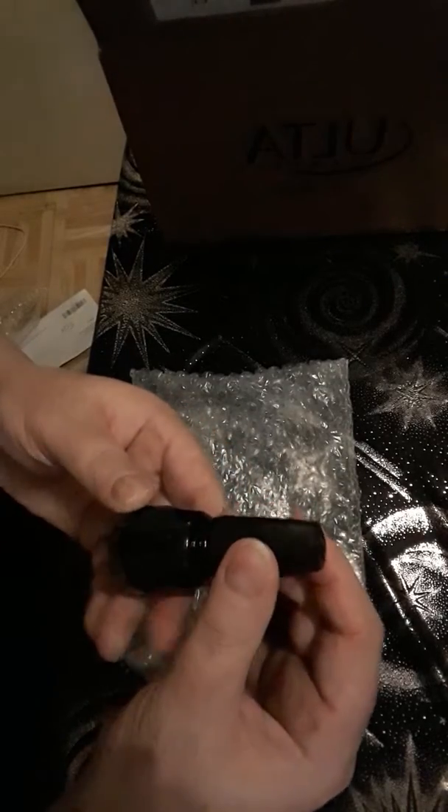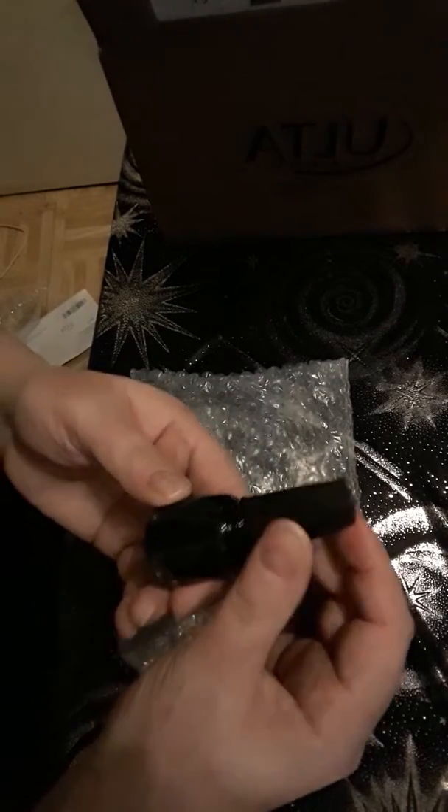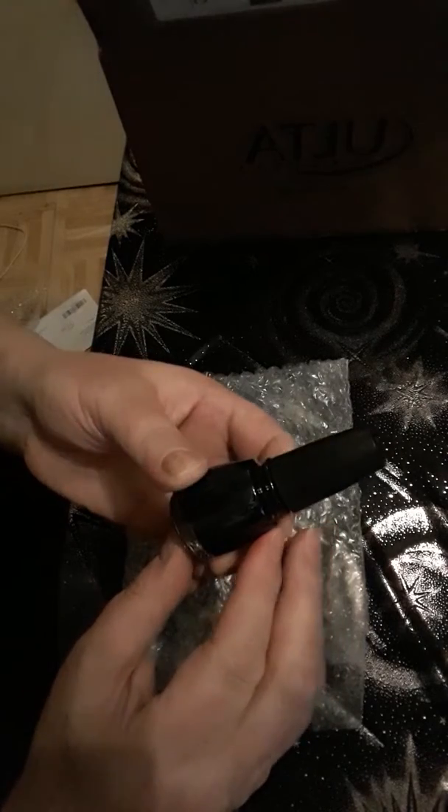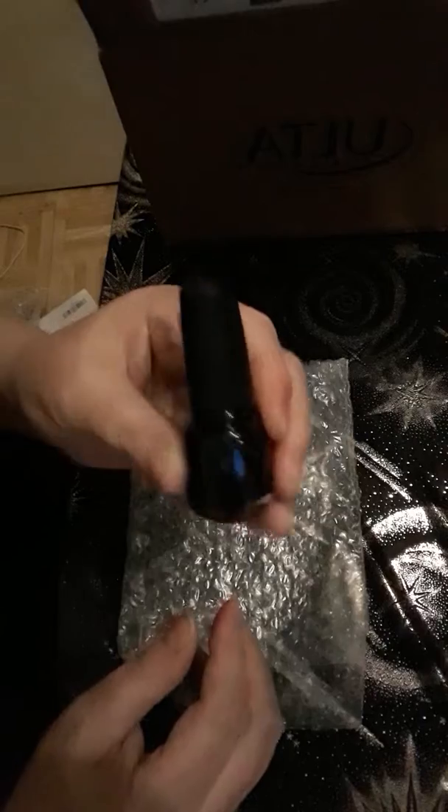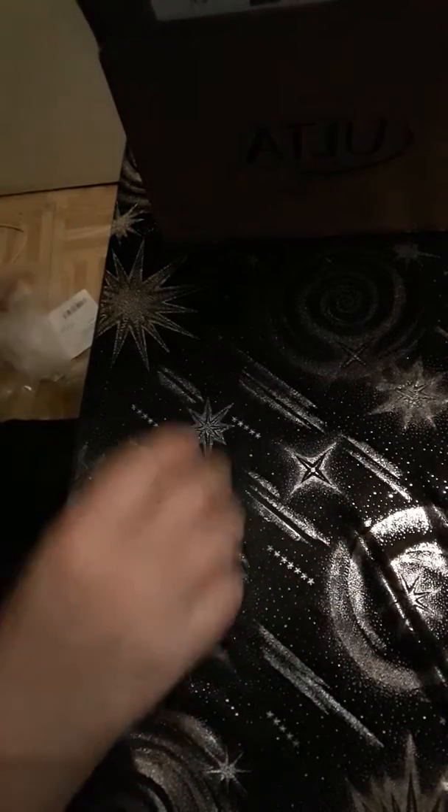And then this is China Glaze — my new black nail polish. Good stuff. Okay, what else do we have in here?